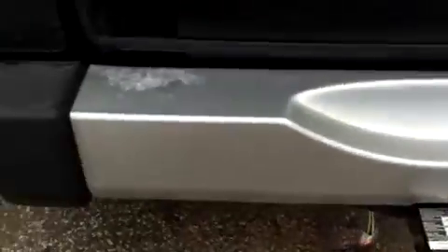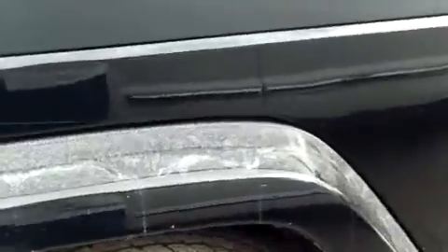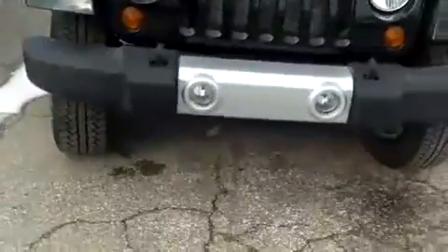You got rear window defrost here and nice tint in the window. Bumper looks good, door looks good, don't see any damage or anything back here. I'm just going to kind of walk up this side of the body here — it's a little dirty from the winter, but I do not see any signs of damage anywhere. Looks awesome.